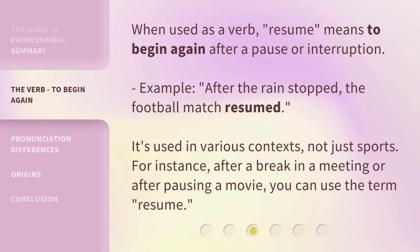When used as a verb, resume means to begin again after a pause or interruption. Example: after the rain stopped, the football match resumed. It's used in various contexts, not just sports. For instance, after a break in a meeting or after pausing a movie, you can use the term resume.